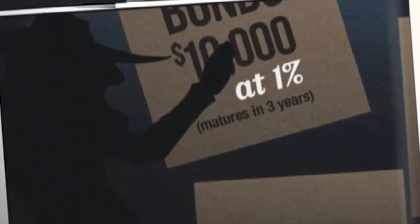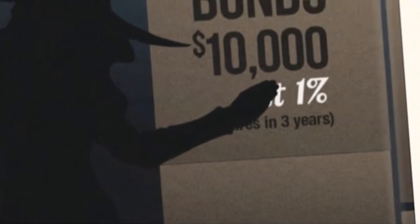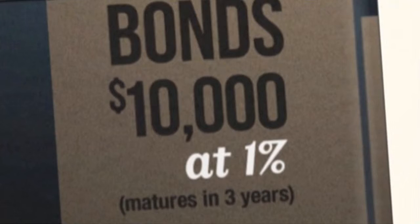Right about now a ladder would be really nice. Ladders can be useful in the bond market too. Bond laddering is a buying strategy that can be used to generate cash flow for investors who prefer to own individual bonds.